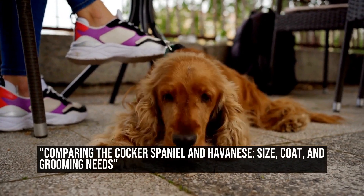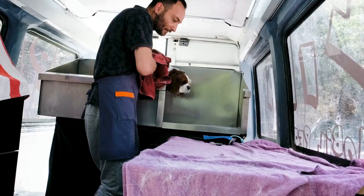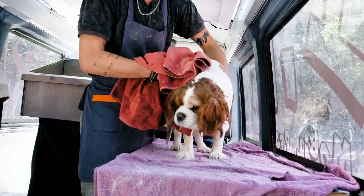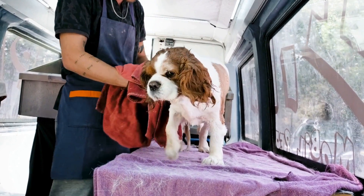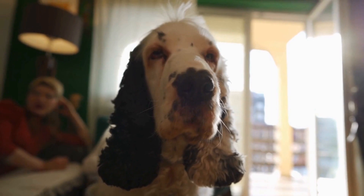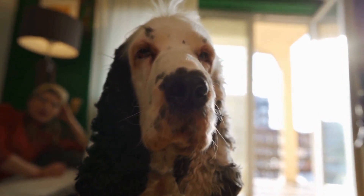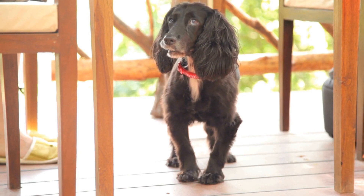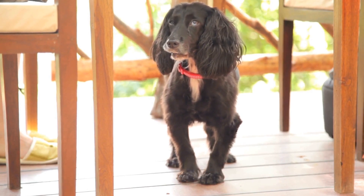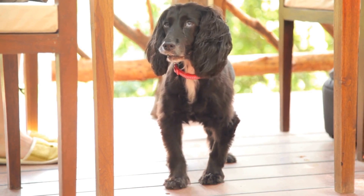Comparing the Cocker Spaniel and Havanese: size, coat, and grooming needs. Cocker Spaniel vs. Havanese — a size and coat comparison. When it comes to choosing a canine companion, there are countless factors to consider. One of the most crucial aspects is the size and coat type of the dog. In this article, we will compare two popular breeds, the Cocker Spaniel and the Havanese, and explore their distinctive characteristics, shedding tendencies, and grooming needs.